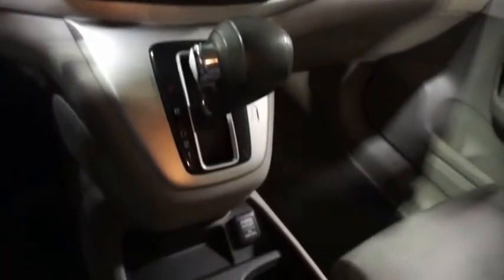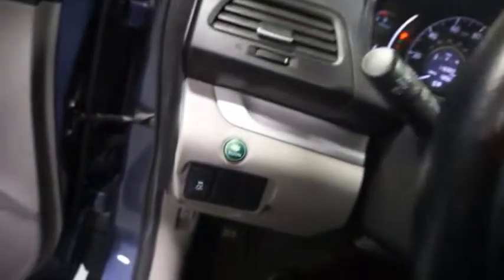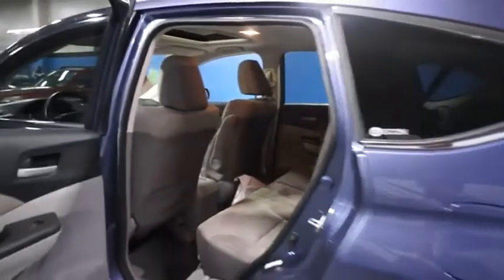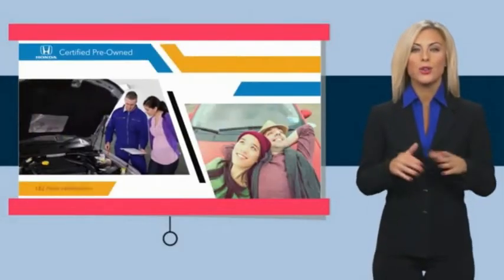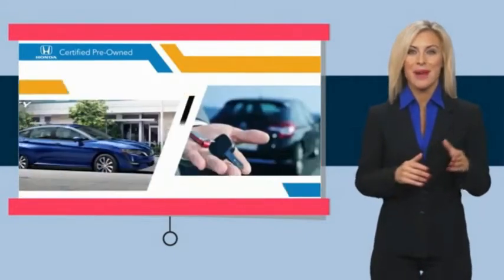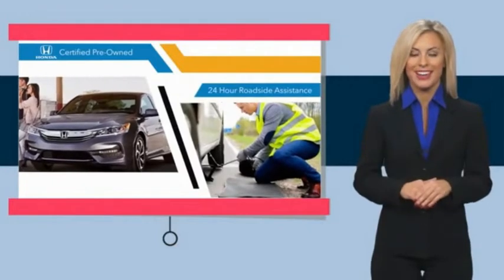You've found it, so stop in today. With Honda certified pre-owned vehicles, you know you're going to be taken care of. Thorough inspections, both limited and powertrain warranties, all provide the comfort you're looking for in a pre-owned vehicle.